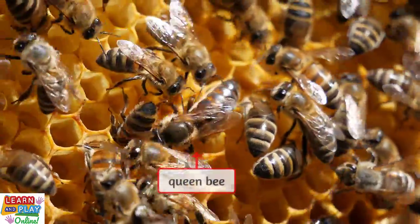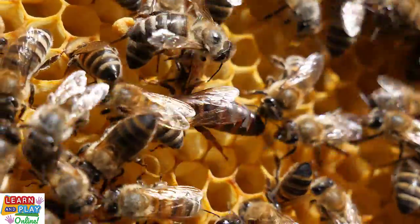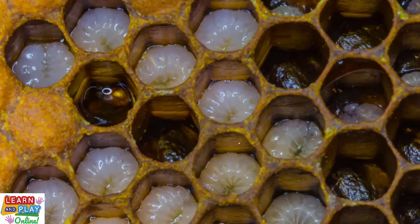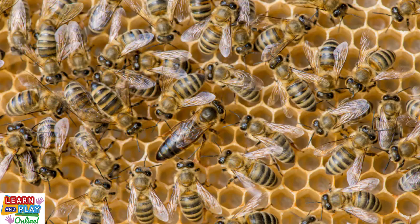The queen bee is essential because without her, there would be no hive. Once selected and matured, her role is to mate, reproduce, and spend the rest of her life in the hive laying eggs. A healthy queen bee can lay up to 2,000 eggs per day, and she is also the one who lives the longest in the colony, surviving up to 5 years. Unlike worker bees, a queen bee can sting multiple times and still survive.